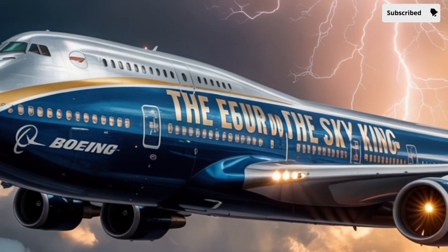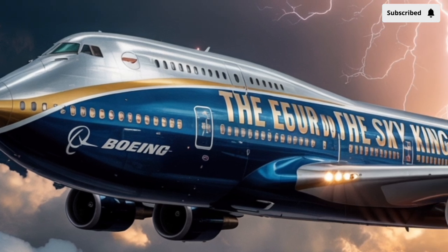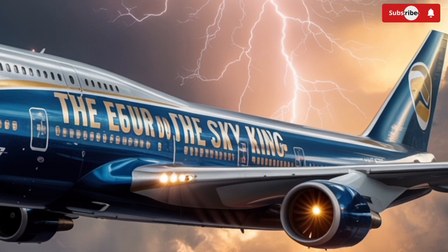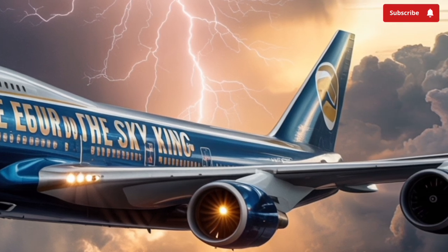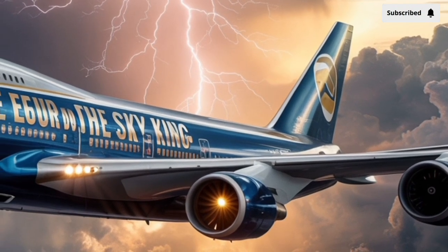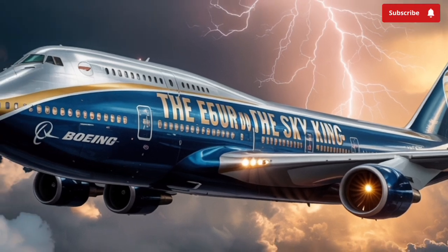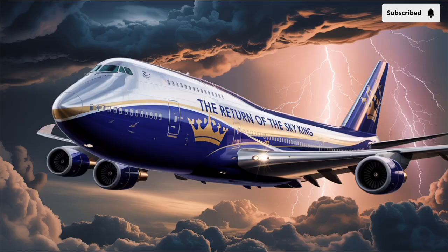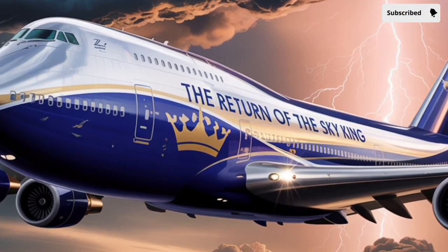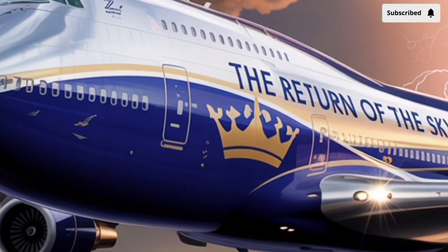At first glance, the 2026 Boeing 747 maintains the unmistakable hump-backed silhouette that has made the jet instantly recognizable for decades. However, look a little closer and you'll notice that almost every surface has been refined for better aerodynamics and efficiency. The fuselage is constructed from an advanced carbon fiber reinforced composite material, reducing weight while increasing structural strength. Boeing engineers have carefully reshaped the wings with adaptive winglets that automatically adjust during flight to reduce drag, enhancing fuel efficiency by up to 10 percent.